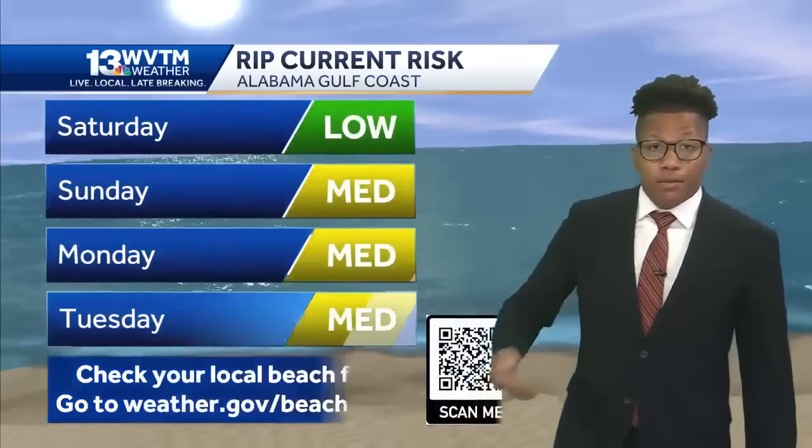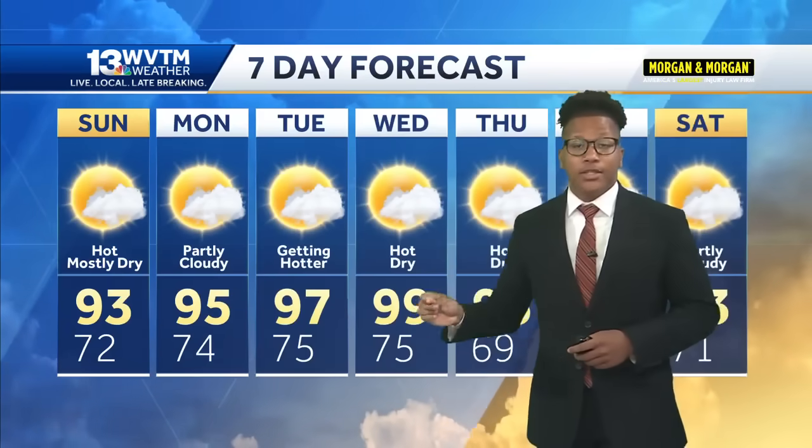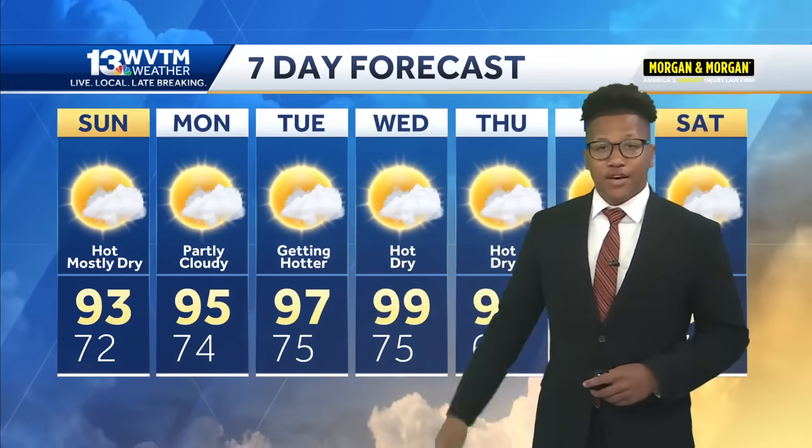But how will this storm impact Alabama? Well, rip current risk is going to be moderate as we move into the next few days, so keep an eye out on that. Try to avoid the waters along the Alabama Gulf Coast if you can over the next few days, at least until that storm subsides. But here's your seven-day forecast.